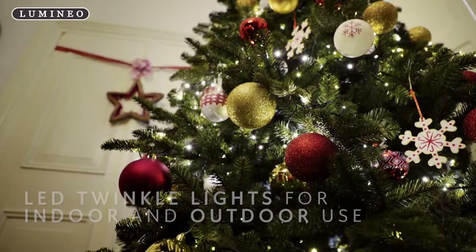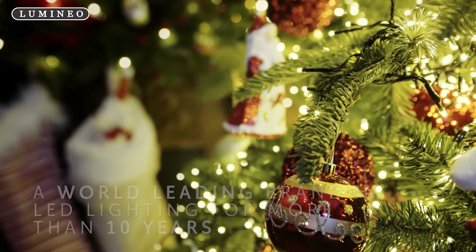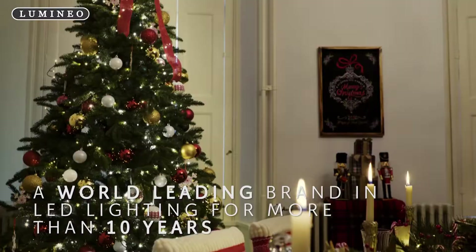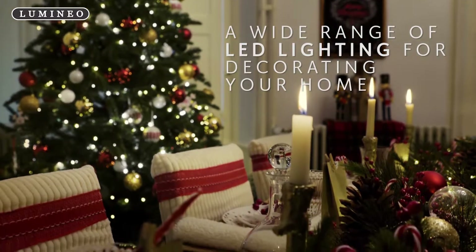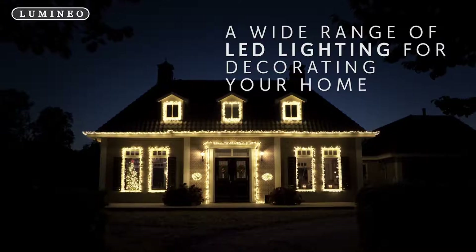LED twinkle lights for indoor and outdoor use. For more than 10 years, Lumineo has been a world-leading brand in LED lighting design and innovation. Lumineo offers a wide range of LED lighting for decorating your home, indoor and outdoor.